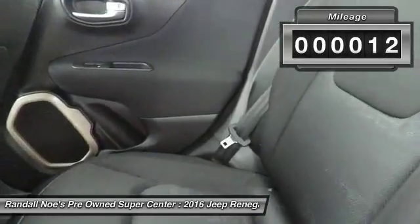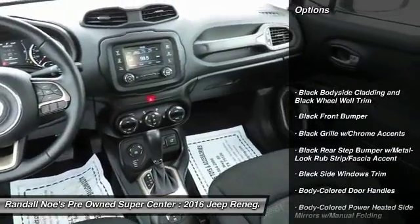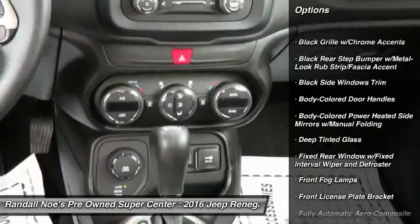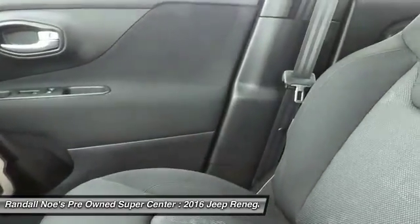This vehicle has less than 15,000 miles. Here are some of this vehicle's great options: back-up camera, leather-wrapped steering wheel, fog lights, compass, outside temperature gauge, day-night rearview mirror, brake assist, front license plate bracket, tinted glass, and body-colored door handles.